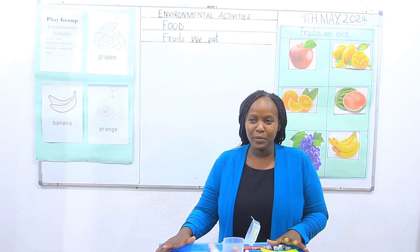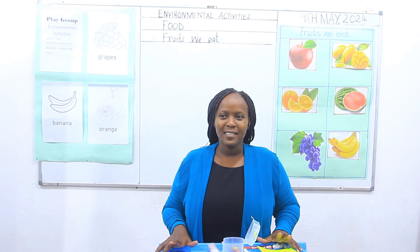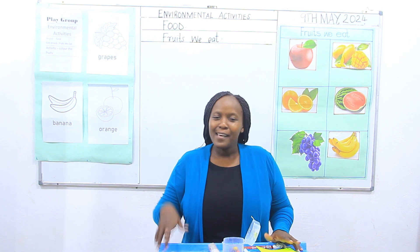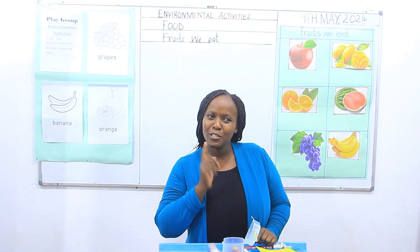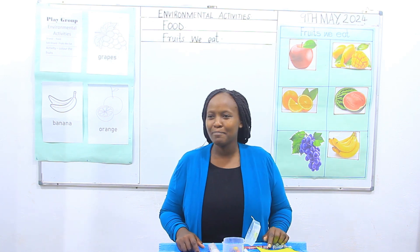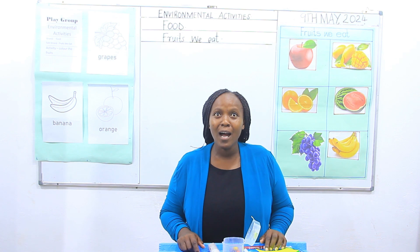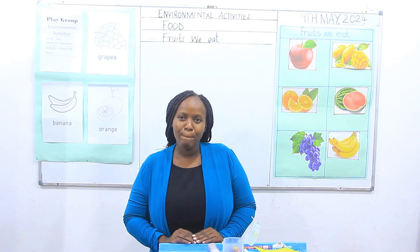We're going to recite a short poem entitled Johnny Johnny. So let's stand up and say it. Johnny Johnny, yes papa. Eating sugar, no papa. Telling lies, no papa. Open your mouth, ha ha ha. Close your mouth, mm mm mm.